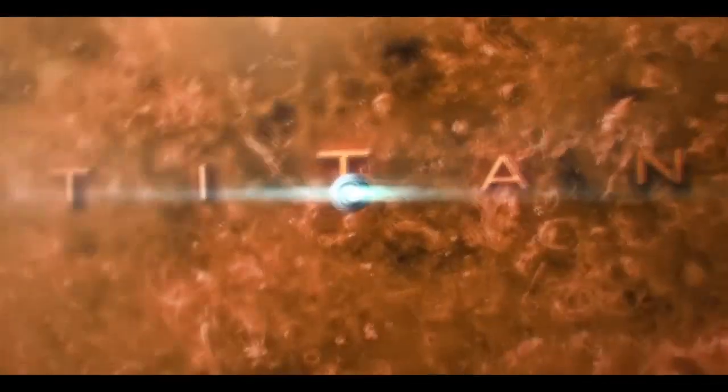Saturn's largest moon Titan has been attracting attention for a long time. This is an unusual and exceptional world in the entire solar system, having a substantial atmosphere as well as liquid on the surface in the form of rivers, lakes and seas — however, consisting not of water like the seas on Earth, but of liquid hydrocarbons: methane and ethane.